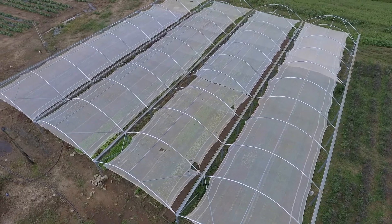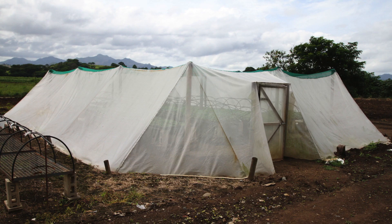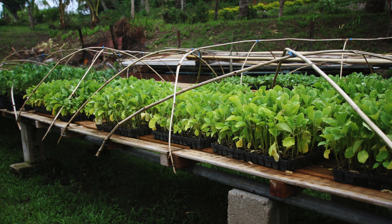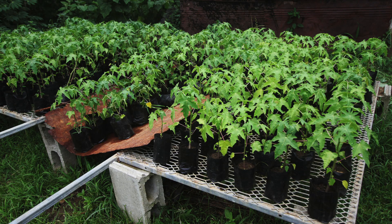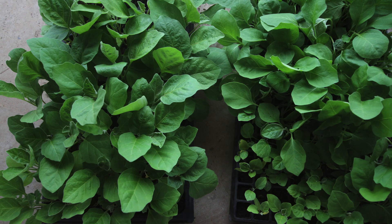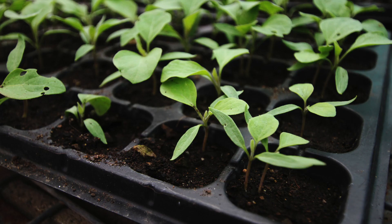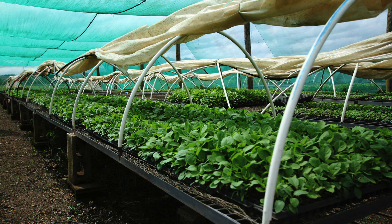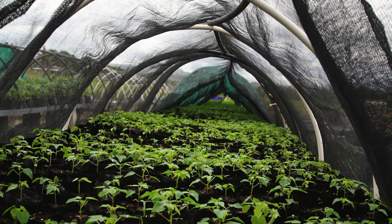It is important to choose the type of nursery that suits your needs. If you are a village or backyard vegetable farmer, then you do not need to spend much money to build a nursery that can produce small numbers of seedlings. If you have a semi-commercial or commercial farm and would like to grow your own seedlings, then you may need to invest in a nursery that can produce enough seedlings for your farm all year round.